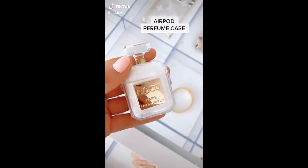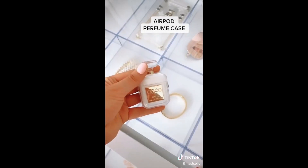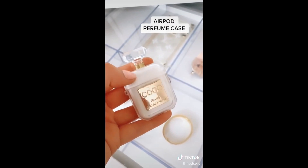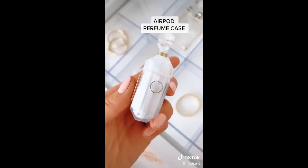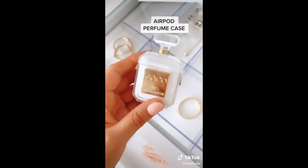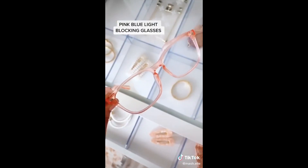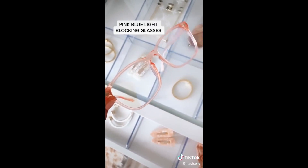Five recent Amazon purchases: I am super obsessed with this AirPod case — it holds your AirPods securely, and while the exterior looks like glass, it's actually just super soft plastic. You can put it on a keychain or just use it as is. These pink blue light blocking glasses — if you spend a lot of time on your laptop or cell phone, these will help reduce headaches.